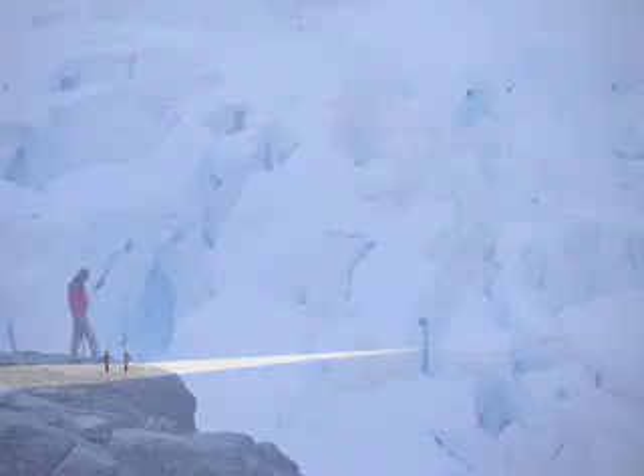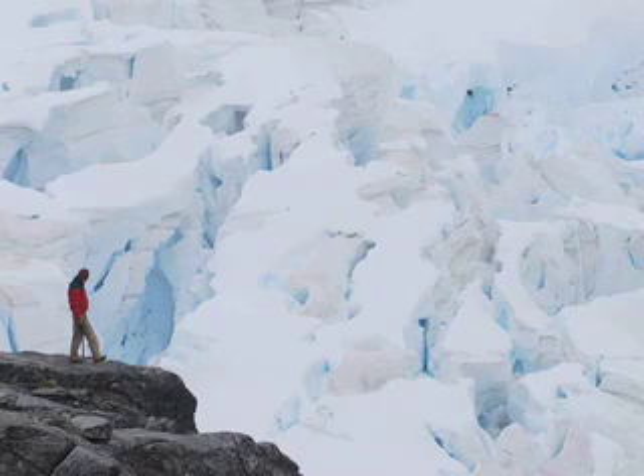It's easy to feel isolated on the icefield. It's a vast and unforgiving landscape, and even a small stumble can have nasty consequences.